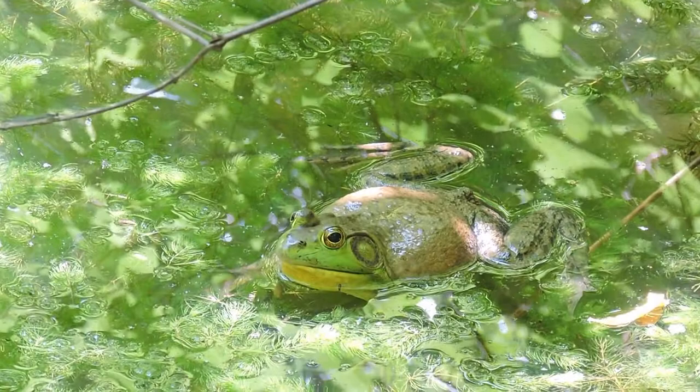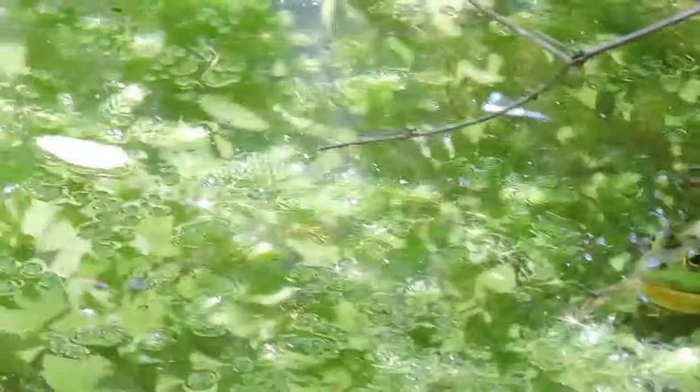You can hear the guttural sounds as they challenge each other — bullfrogs splashing and fighting each other in a large pond here in northern Virginia.